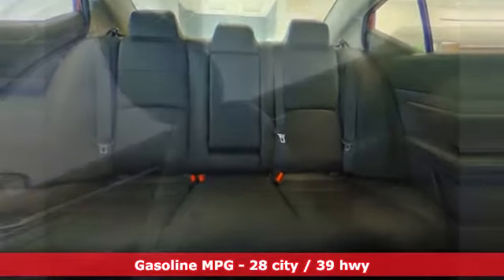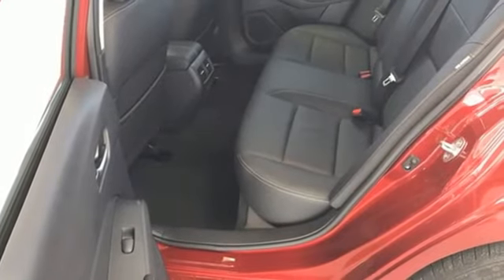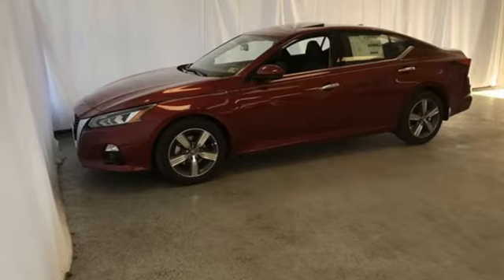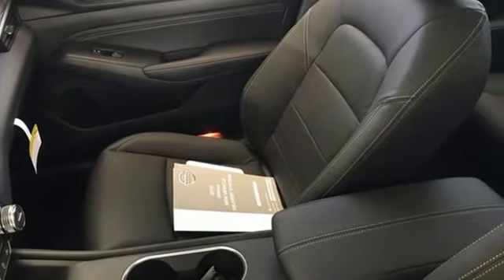Streaming audio, power heated mirrors, front heated leather bucket seats, autonomous cruise control, doors and push button start proximity key, heated steering wheel, continuously variable automatic transmission, power sliding and tilting sunroof, gas pressurized shocks, and inline four cylinder engine.